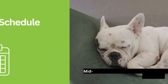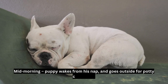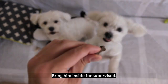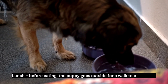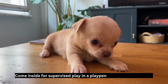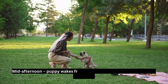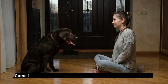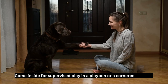House training schedule — mid-morning: puppy wakes from his nap, goes outside for potty command. Bring him inside for supervised play. Lunch: before eating, puppy goes outside for a walk and to eliminate. Come inside, feed the puppy lunch, and play, then to the crate to rest. Mid-afternoon: puppy wakes from his nap, goes outside for potty command. Come inside for supervised play in a playpen or a cornered-off area.